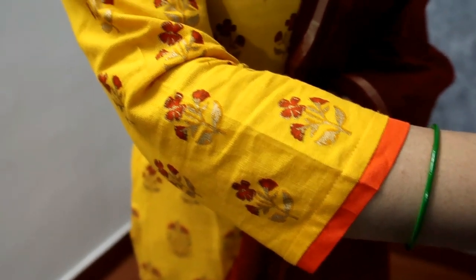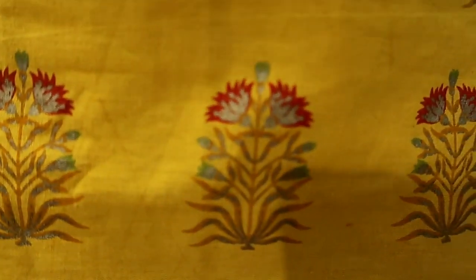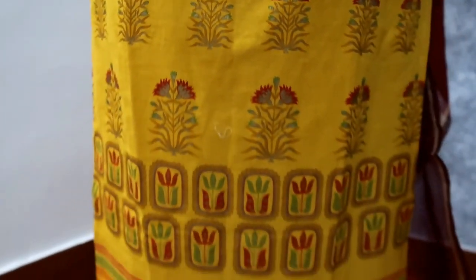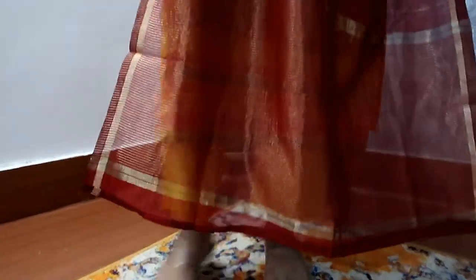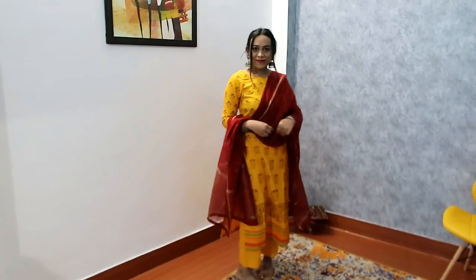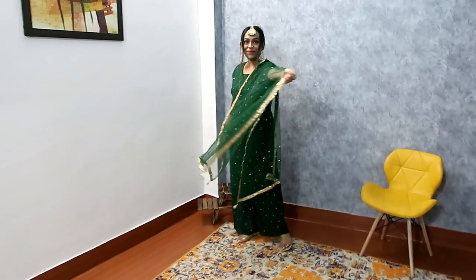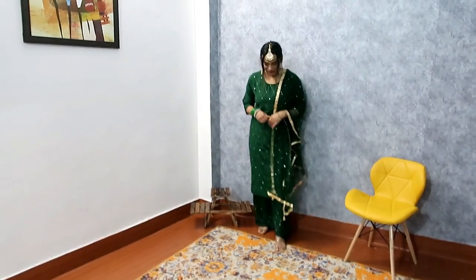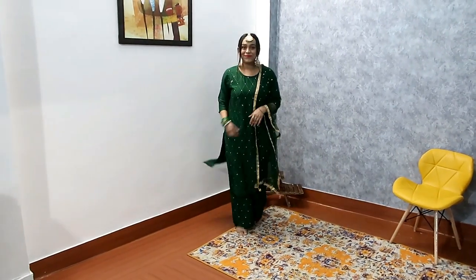It is very beautiful and I recommend it — it is perfect for a party. The price is only ₹839 and you get multiple color options. Yellow is also available — you can try it in yellow.